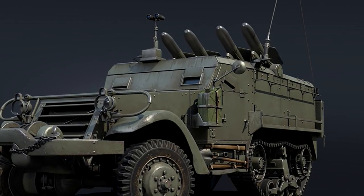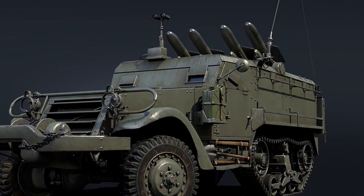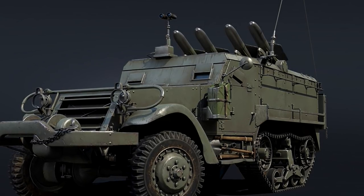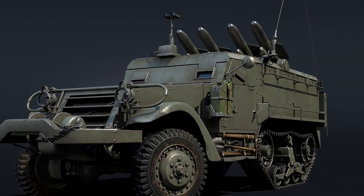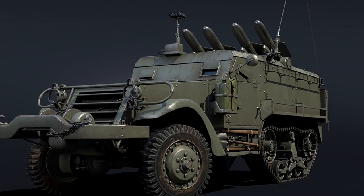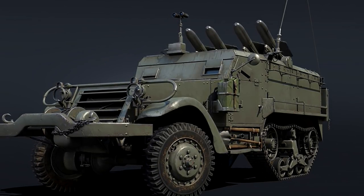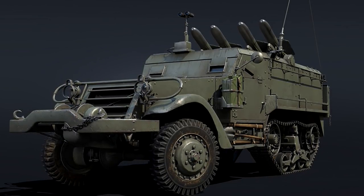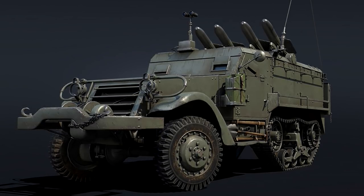I highly doubt anybody's going to play this one. It's a really bad look that the first Israeli vehicle we get is this, especially after the aviation tree that just came out. I used to be cautiously optimistic about this tech tree — at the moment, after these announcements, I'm definitely in the pessimistic zone. Hopefully that improves, but right now it ain't there.